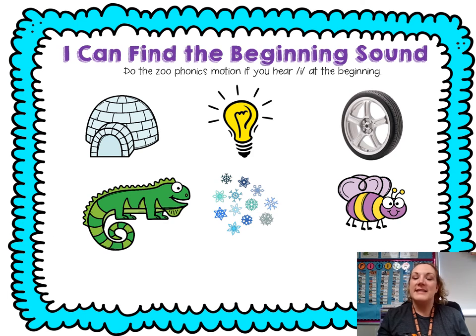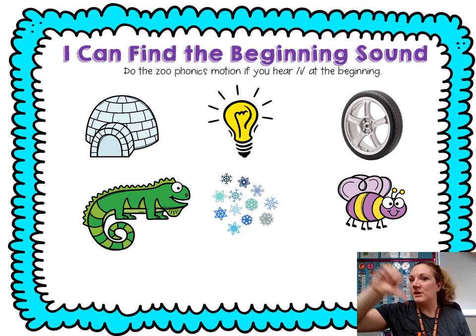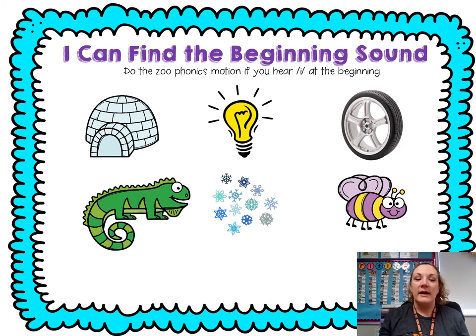Light: L, ite — no. Tire: T, ire — no. Iguana: I, guana — I, I. Snow: S, no — no.